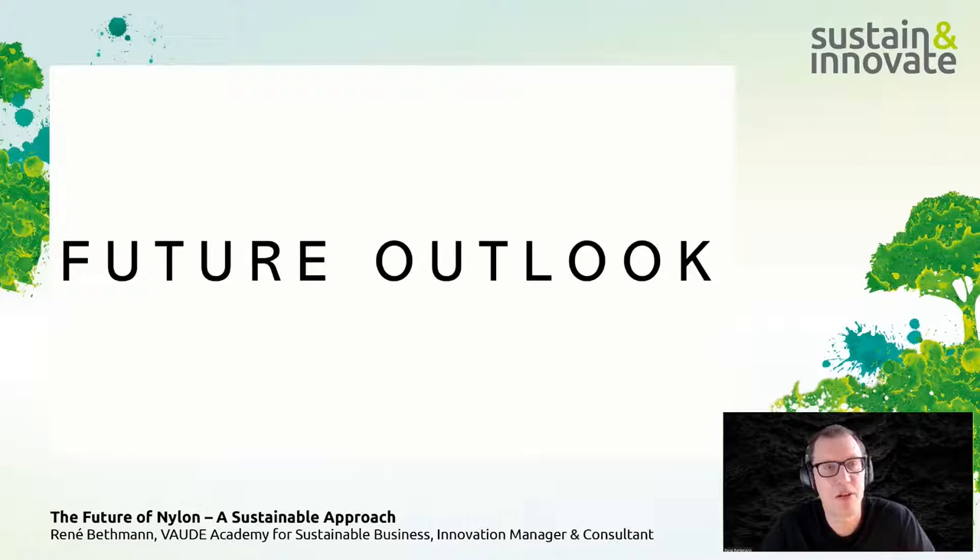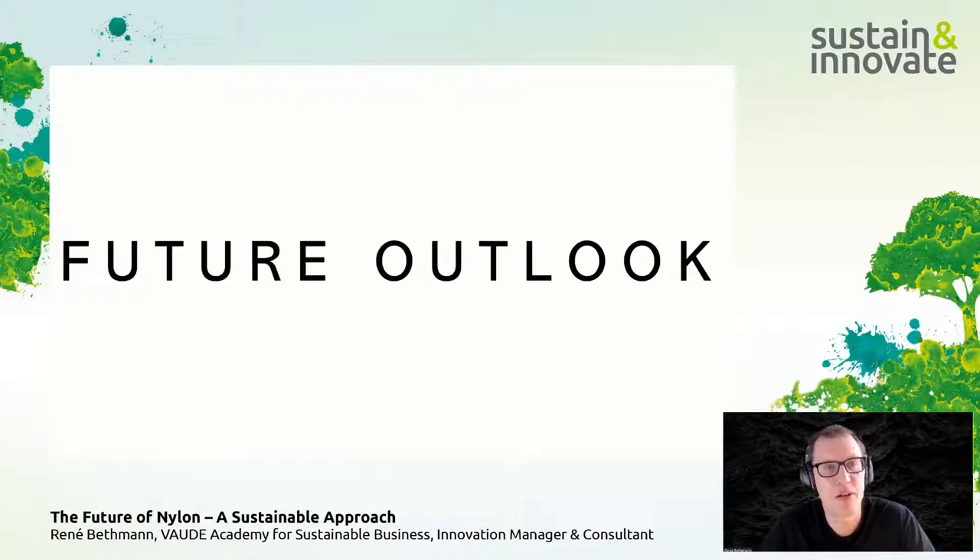Looking at the future outlook: projections from the nova-Institut show global demand for carbon for plastics will increase substantially over the next 30 years. Right now the majority relies on fossil-based feedstock, which we need to phase out. In this projection, recycled carbons will likely hold the highest market share, bio-based will gain ground, and CO2-based carbons — not yet available as a feedstock for polyamides — could emerge as a viable option.